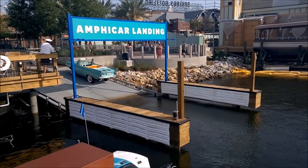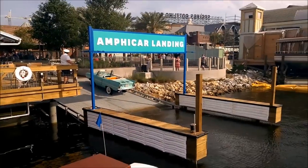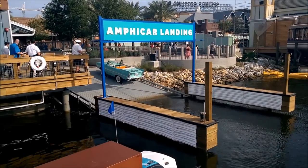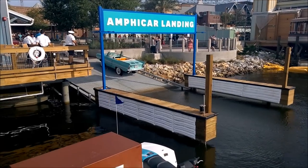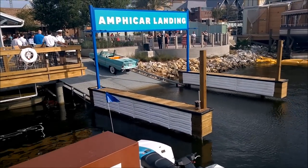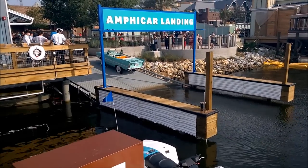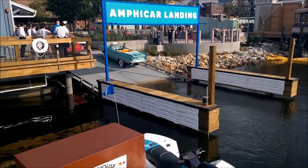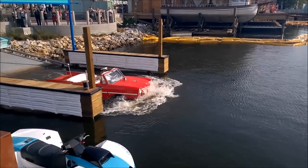We're here at the Amphicar Landing at the Boathouse at the new Disney Springs downtown Disney conversion. It looks like they're about to launch one of the Amphicars — here it comes. They were saying that these are legit real Amphicars from the 60s. Here he comes — just like that.